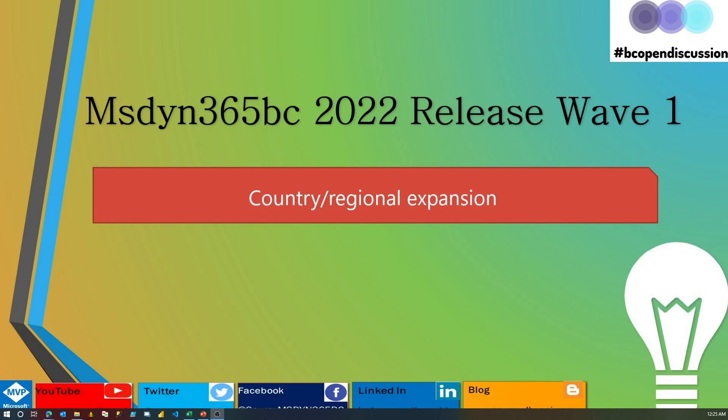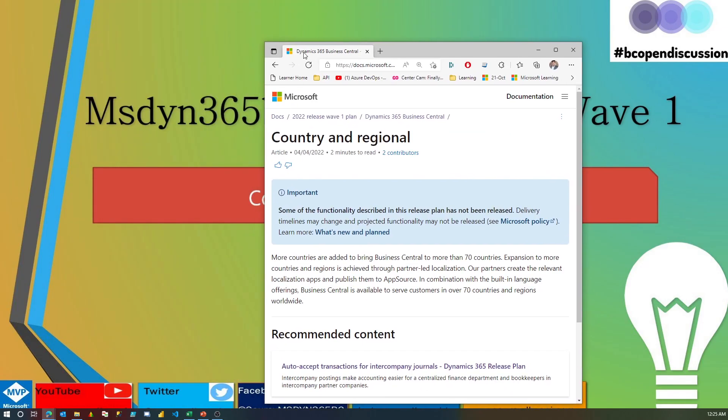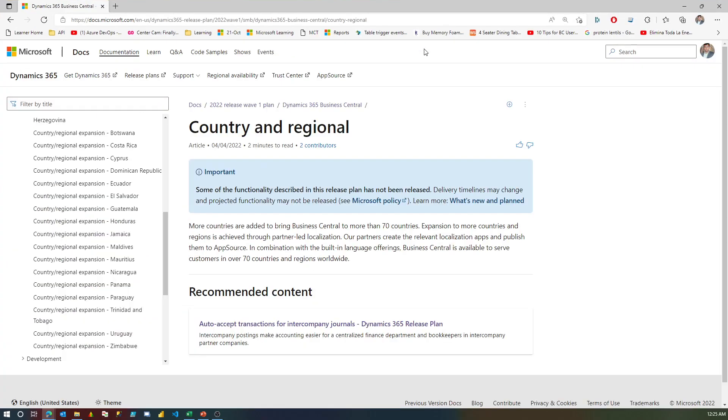As per the Microsoft documentation, Microsoft is continuously working on adding more countries where Business Central is available. Here's the list of countries being added by Microsoft — more countries are being added to bring Business Central to more than 70 countries.